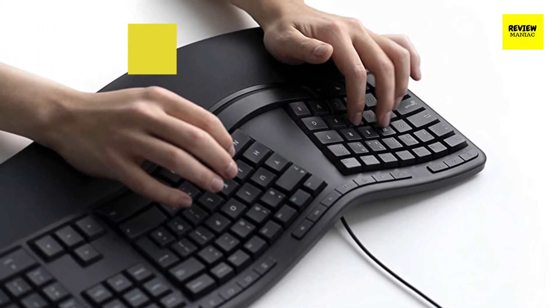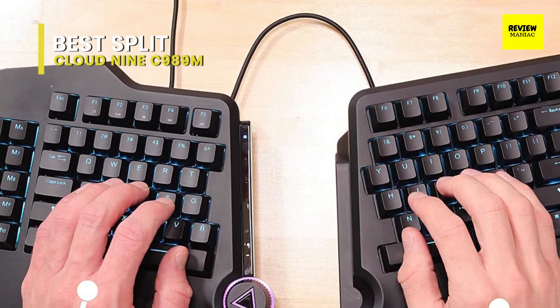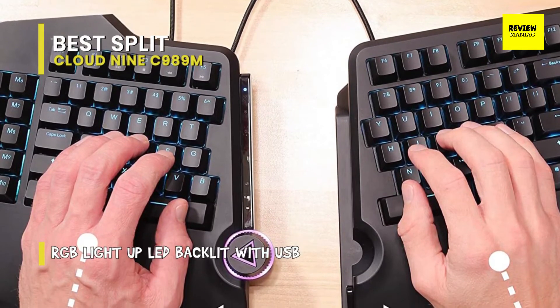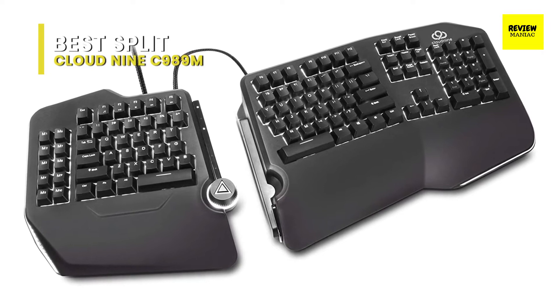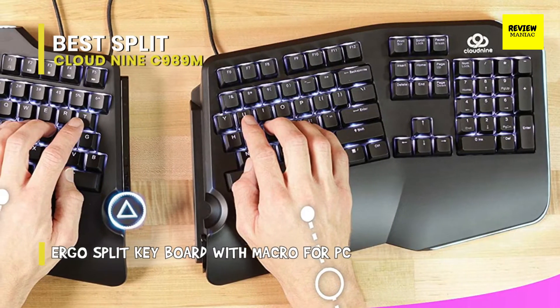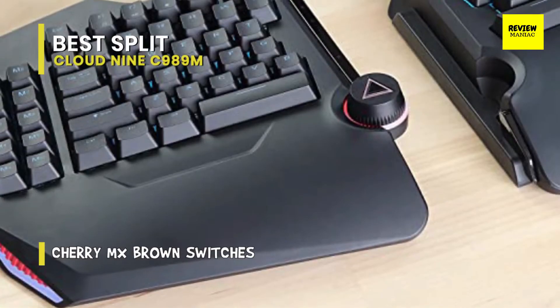Best split: Cloud Nine C989M. The Cloud Nine C989M is the most desirable ergonomic keyboard because it has everything anyone could need and provides a supremely personal typing experience. It features high-end Cherry MX mechanical switches and an extremely customizable split keyboard design, so you can place either half wherever and however you like, with per-key backlighting, built-in tenting, and a multi-angle height adjustment system.